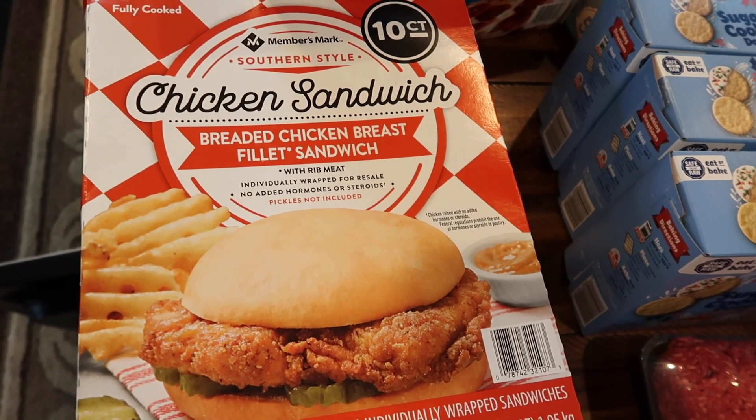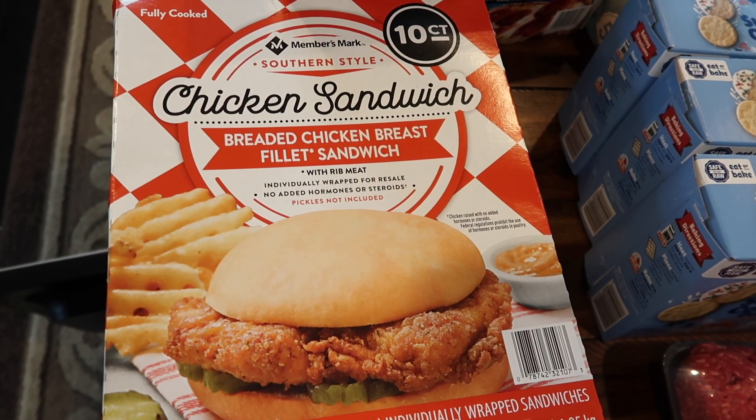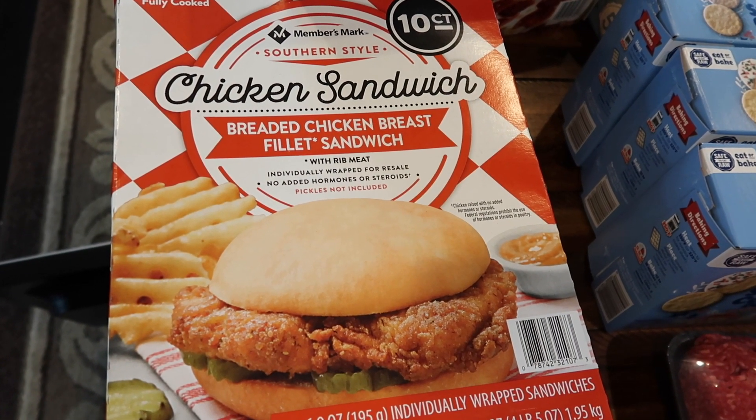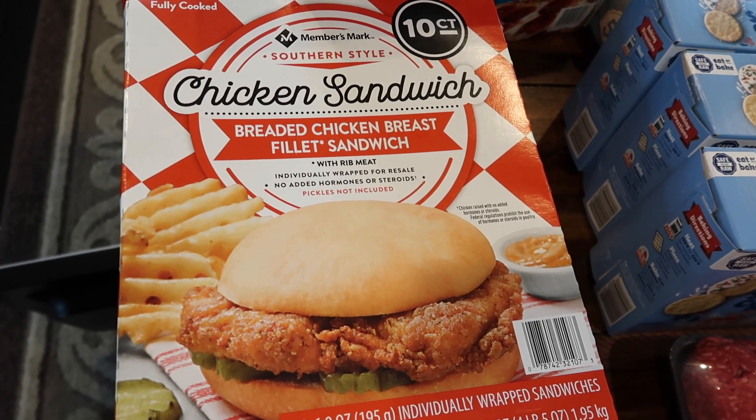We have tried the chicken nuggets of the Members Mark brand and people say it tastes just like Chick-fil-A. We weren't that convinced, but we're going to try the chicken sandwiches to see if we feel like they do there.